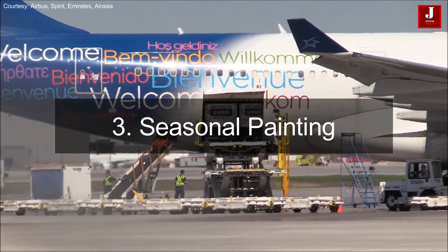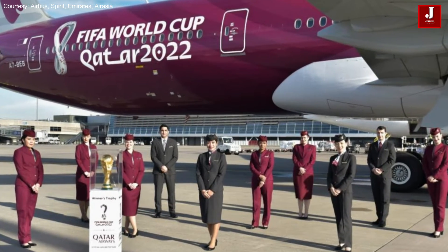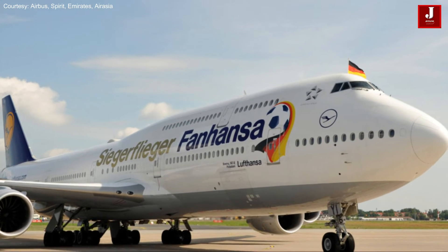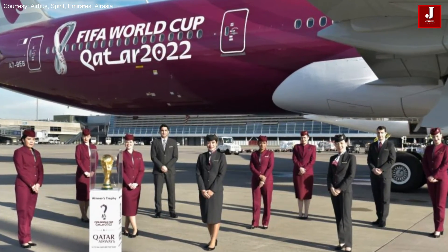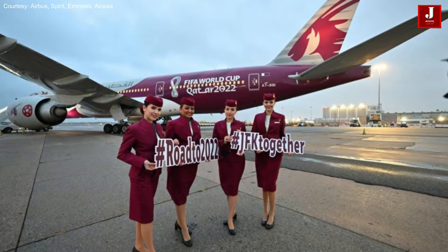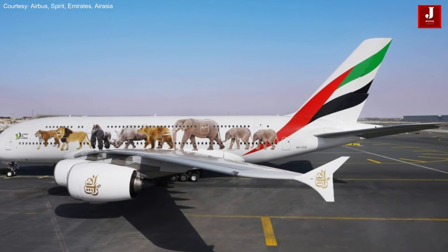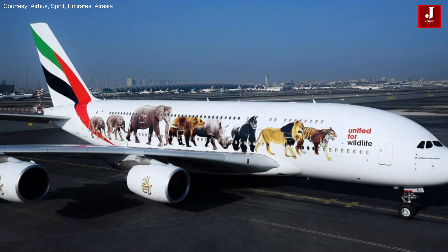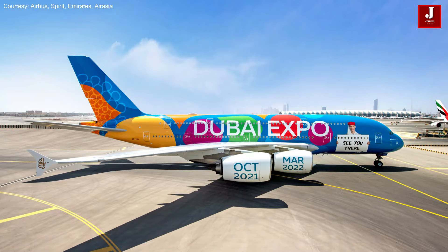Number three: seasonal painting for marketing with a shorter shelf life. Some airlines make only minimal livery modifications to draw attention to their aircraft in order to advertise a particular holiday or season. For instance, Qatar's special painting on aircraft for FIFA 2022 displays the brand's awareness and partnership with international football. Airlines occasionally use unique paint jobs to raise environmental awareness, such as Emirates, whose Airbus A380 carried the livery for the Dubai 2020 Expo. Airlines can attract more attention and increase brand awareness by using such livery.